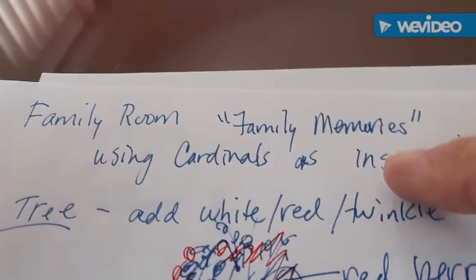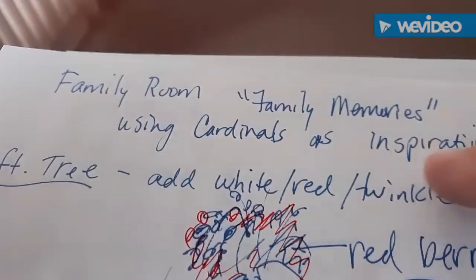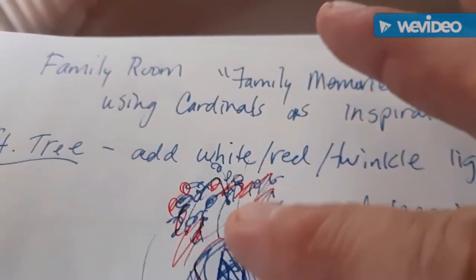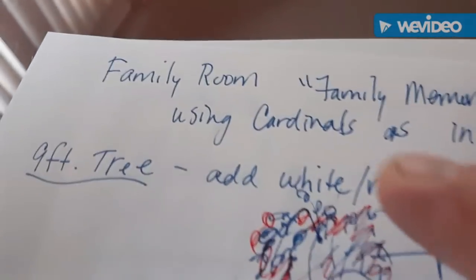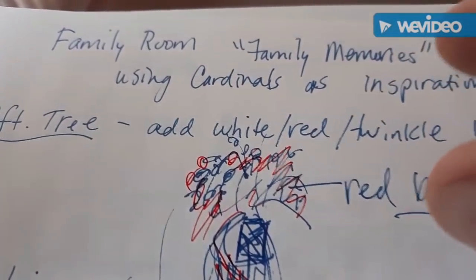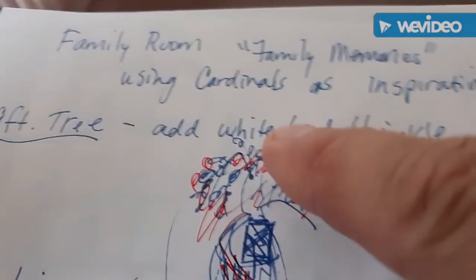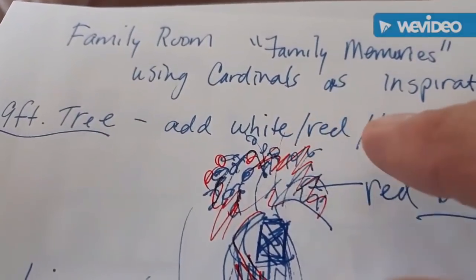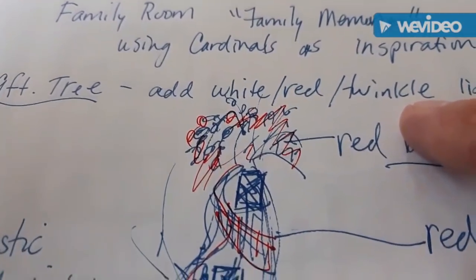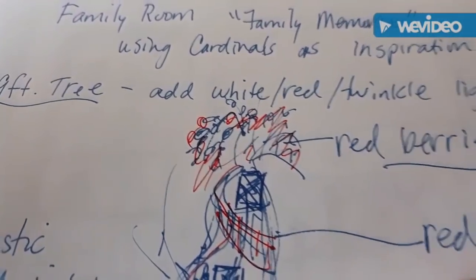So I've entitled the family room 'Family Memories Using Cardinals as an Inspiration.' What I'm planning to do is use a nine-foot Christmas tree in the corner that is pre-lit to white, but I'm going to add more white lights on it as well as red lights, and I'm also going to put some twinkling lights in it to give it a very mystical look.